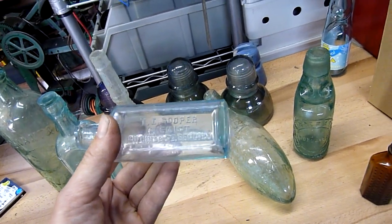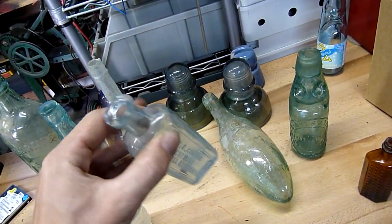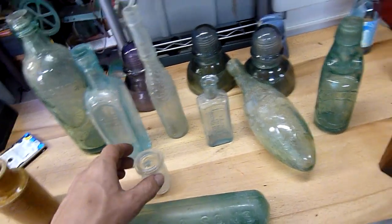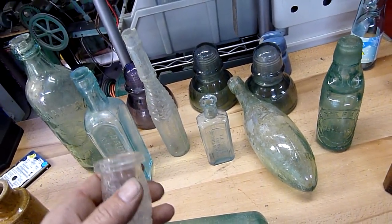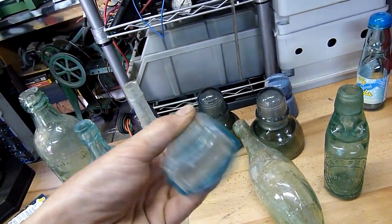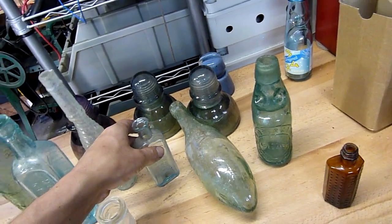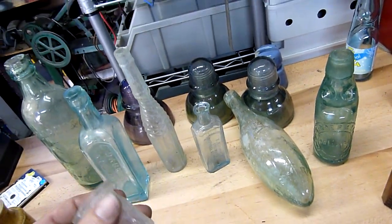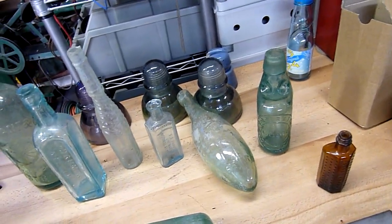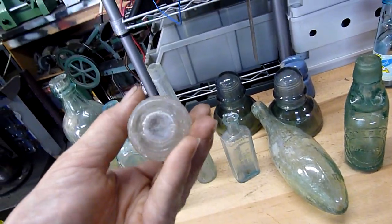It's T.E. Cooper from Mitchell Street, Bendigo. Mitchell Street obviously could still be there, but there was a chemist there many years ago. There's a big M on the bottom of it — probably the Melbourne Glass Works stamp. AGM, I think, is just an advanced version of the Melbourne Glass Works stamp.